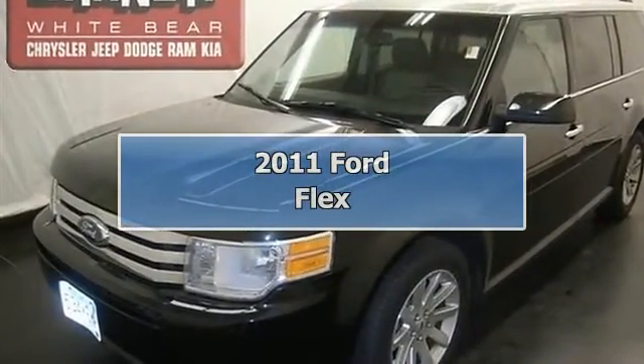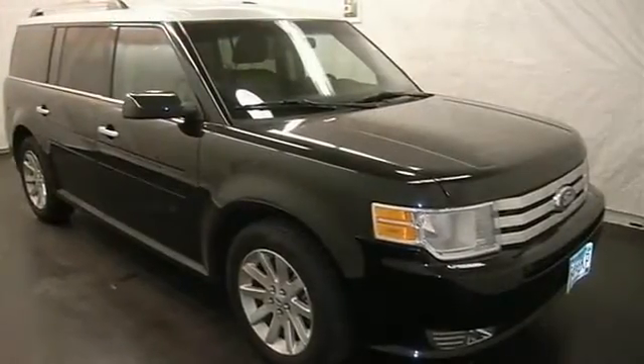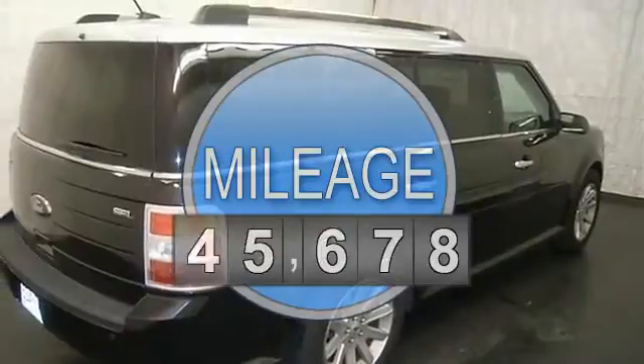This vehicle is loaded with alloy wheels, fog lights, auto headlights, third row seat, heated front seats, memory seat, dual zone and rear heat and AC.